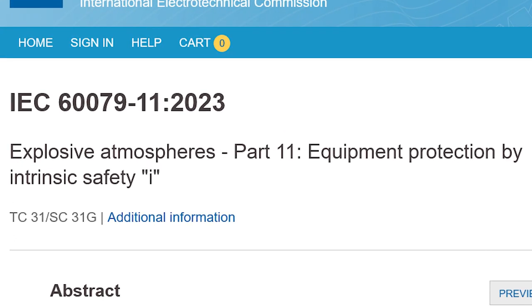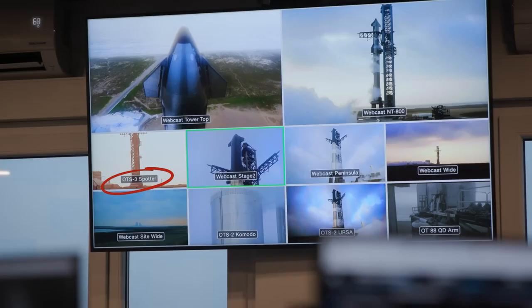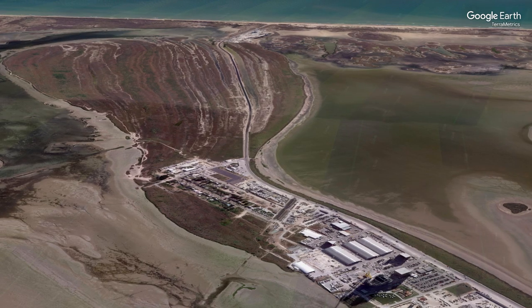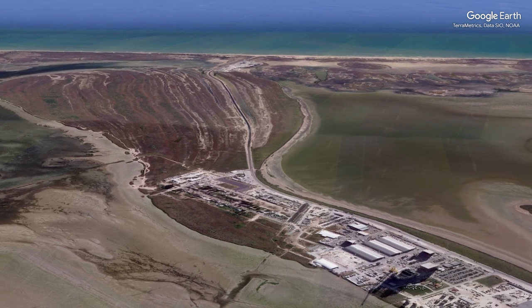That led me down a rabbit hole about explosion-proof and intrinsically safe equipment — you don't just throw every random camera out there. Moving along, there's another one down here labeled 'OTS Spotter.' I'm not exactly sure what OTS means, but this one looks like it's coming from the production site. Somebody tell me what they think OTS means down in the comments.